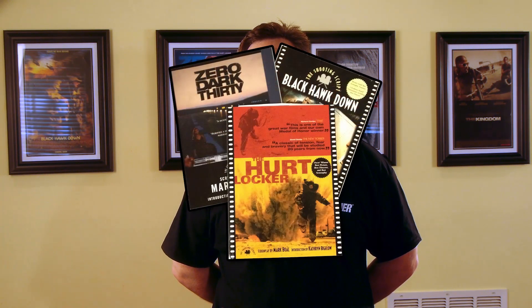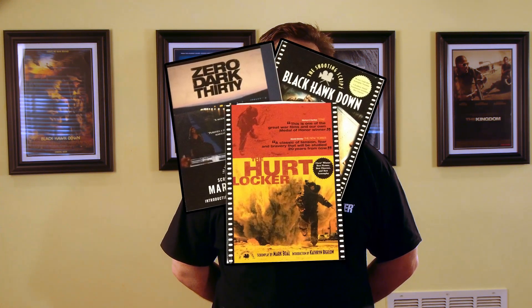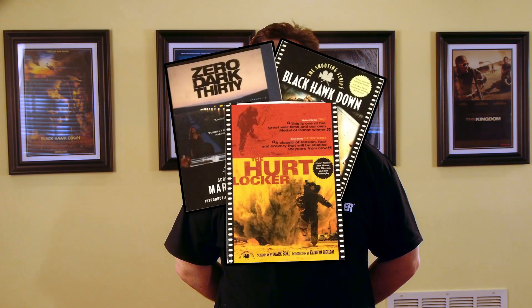Number eight: I'd suggest getting the shooting script from a minimum of three of your favorite movies within your preferred genre of action films. The shooting script is the final version of the script from which the director and DP shot the film. Having a copy of the shooting script when watching and studying a movie is really enlightening. Try to pick up at least three.